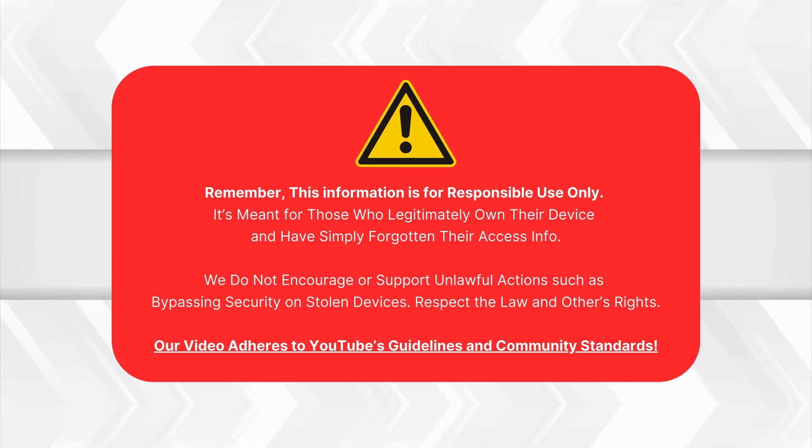So let's get this sorted for good. Just a quick note: this info is only for people who own their device and have forgotten their access details. We don't support or promote breaking into stolen devices. Please follow the law and respect others. This video follows YouTube's rules and guidelines. Now, let's get started.